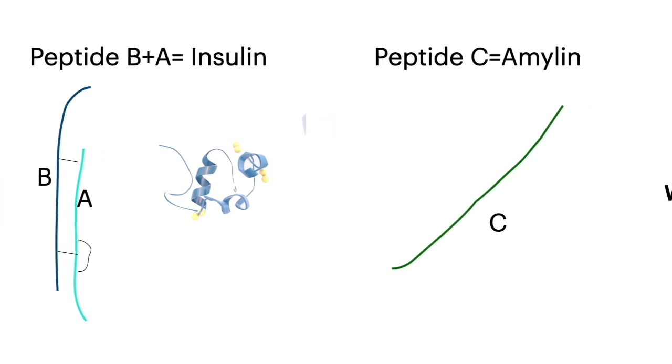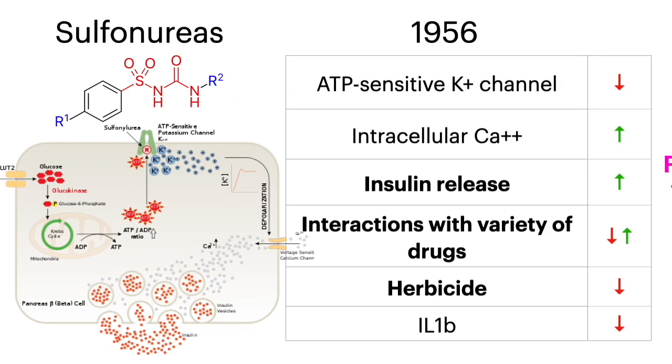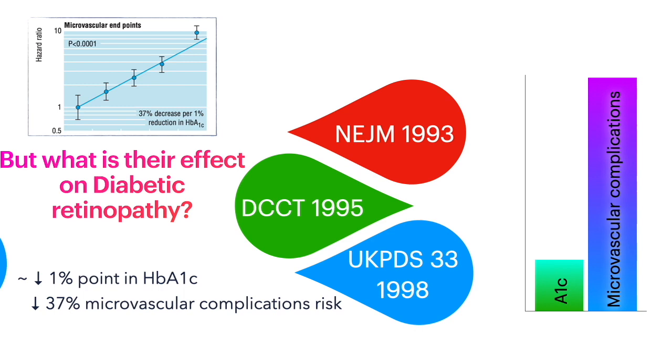Please remember that for the future. In the 1940s, work on sulfonamide antibiotics by accident gave us sulfonylureas, which are insulin secretagogues, but they are also good herbicides. With these three drug classes we managed diabetes and were able to have a good effect on diabetic retinopathy, decreasing microvascular complications.